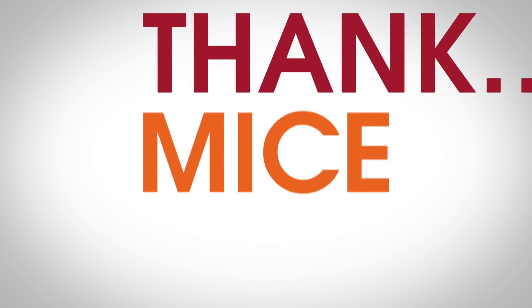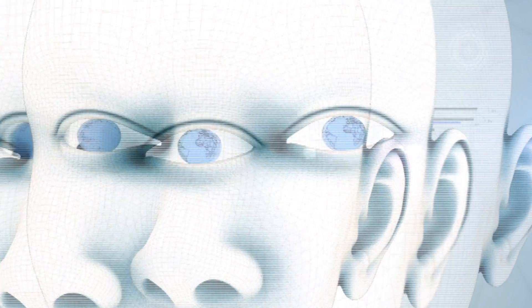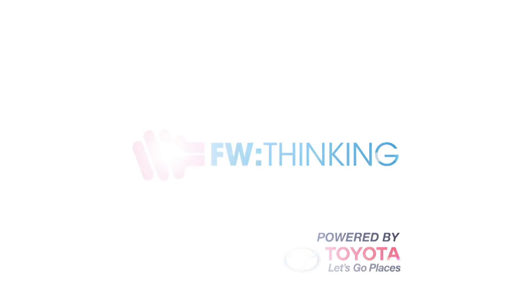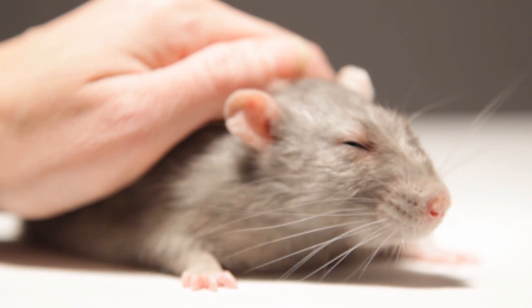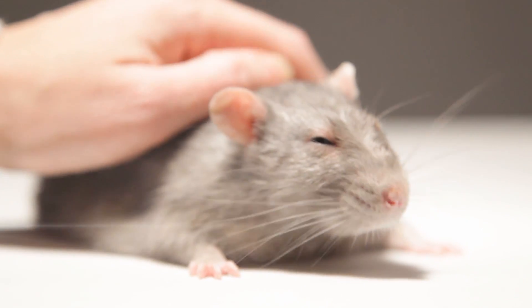We may soon be able to restore eyesight to the blind, and we have to thank mice. Mice and rats — pests or pets. Either way, these furry friends of ours have helped us advance science to the benefit of millions of people. I want to talk about three recent research projects that use mice to test ways to cure and reverse blindness.